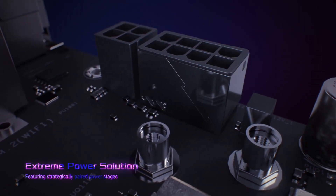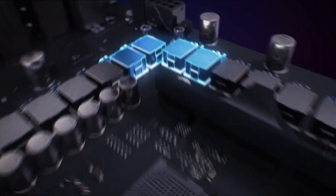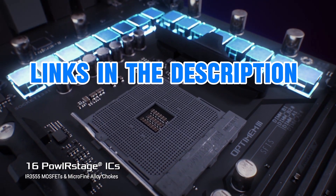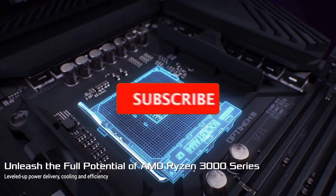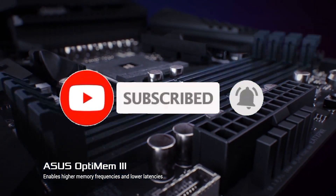Elevate your system with the best-in-class options that cater to diverse needs and preferences. For more information, I have put links in the description. Make sure to check it out. Like the video, comment, and don't forget to subscribe to our channel. And let's get started.